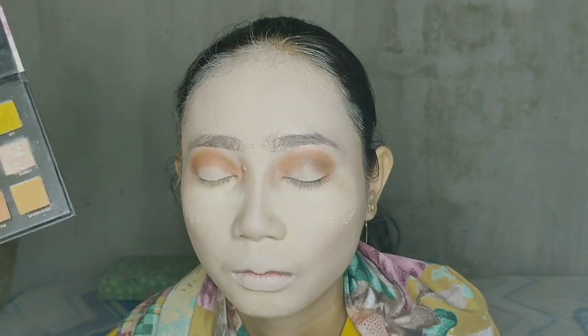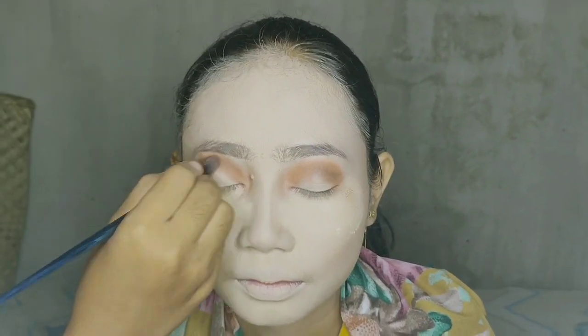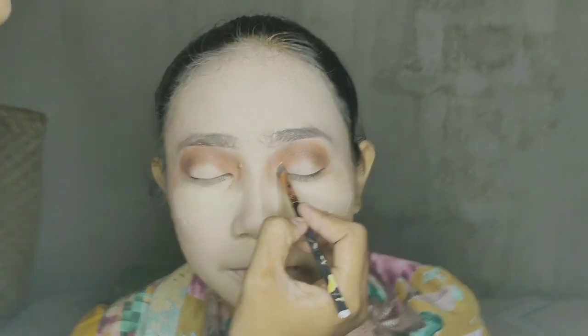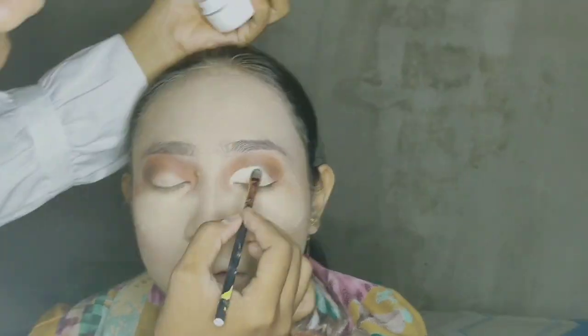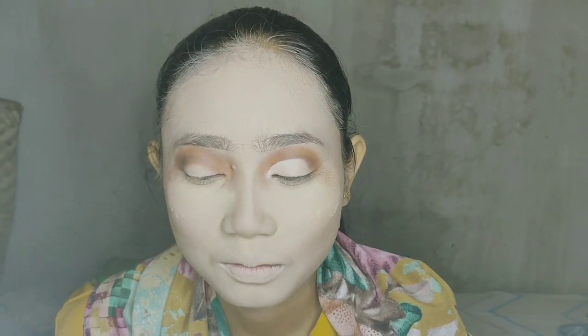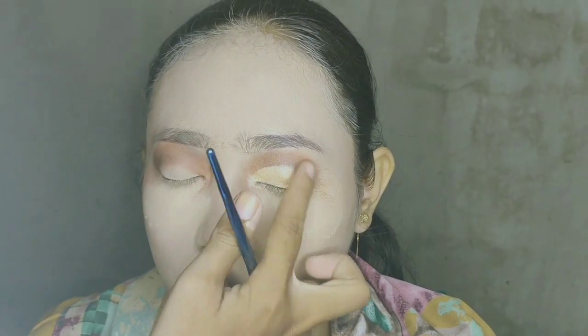Langsung aja, lalu aku pakein eyeshadow ke seluruh wajah. Lalu aku mau kasih catrice ke upper part of the face. I have to blend it — I want to blend it. I will give you a dark side of the eyes.